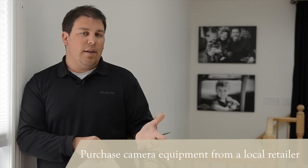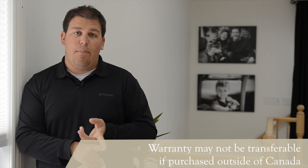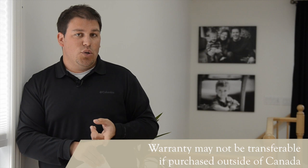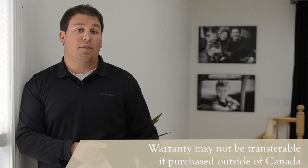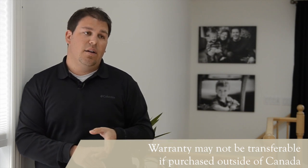The thing that I don't like about buying camera equipment online is two-fold. Number one, if for example you're Canadian and buying a camera from a US online store, the warranty is usually non-transferable, which means if something goes wrong with the camera or the lens, you're not going to be able to get it fixed in Canada — you'll have to go back to the States to do that. I believe it's vice versa as well.